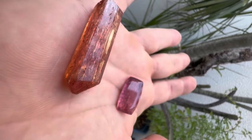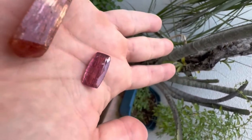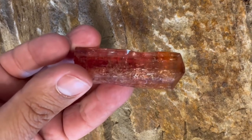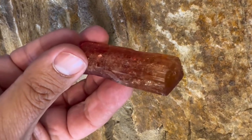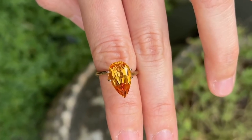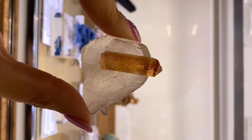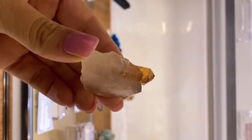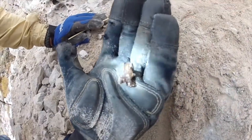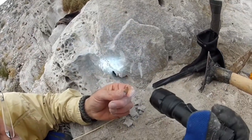#4: Imperial Topaz. Imperial Topaz — particularly the sherry orange to pink-orange variety from Brazil — is rare and highly valued. It grows in granitic pegmatites, often in cavities with mica and quartz. Natural untreated stones can fetch $1,000 to $5,000-plus per carat, making them one of the most sought-after accessible money stones. Collector tip: examine stones for vibrant color and minimal inclusions. Untreated stones command the highest prices.